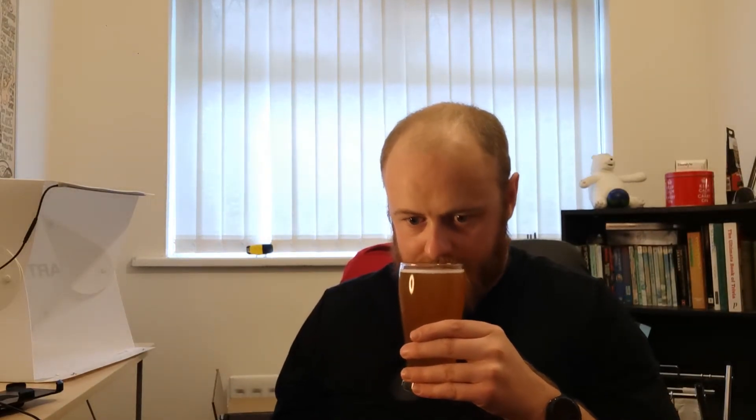I'm getting a wee hint of pineapple. Pineapple's the overriding thing, definitely. It's a nice fresh kind of citrusy kind of thing going on as well. Let's go in.